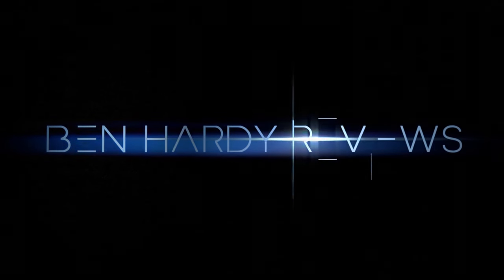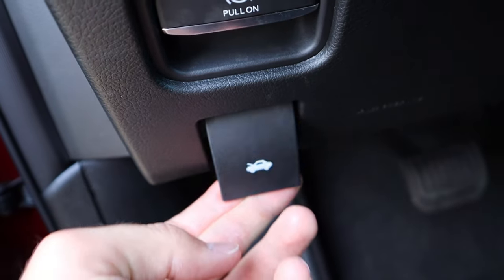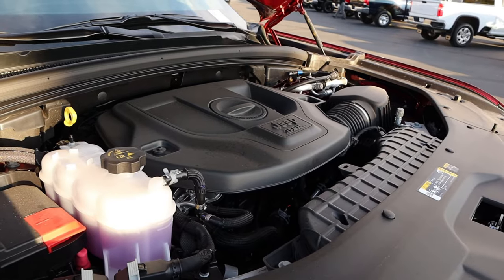Hey everyone, it's Ben Hardy here and in today's video I'm going to be reviewing a fully loaded 2022 Jeep Grand Cherokee Trailhawk. First and foremost, a huge shout out and thank you to the Larry H. Miller Jeep Chrysler here in Provo, Utah for giving me some time with this Grand Cherokee. This one is available for sale, so if you're interested I'm going to include a link to their inventory in the description below. And if you want to save time and money the next time you purchase a car, link to my car buying guide in the description as well.